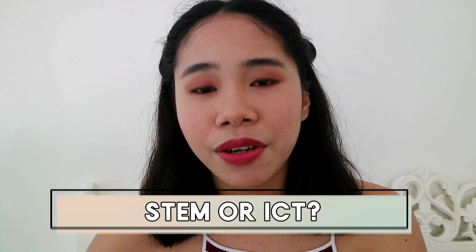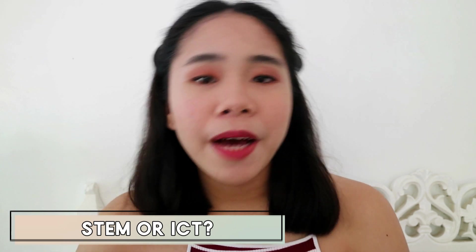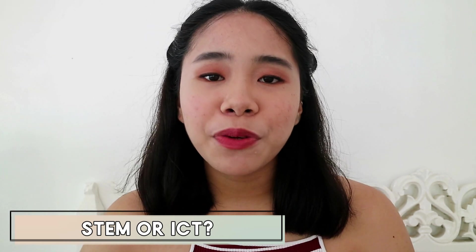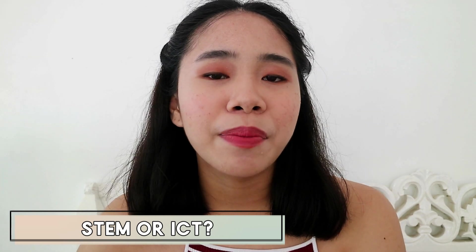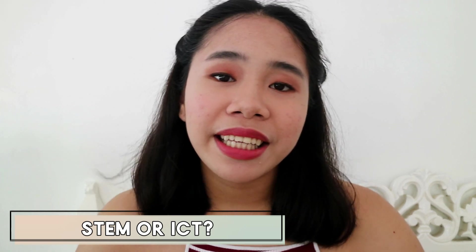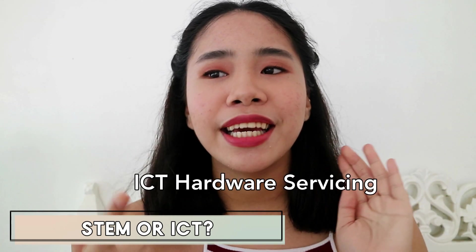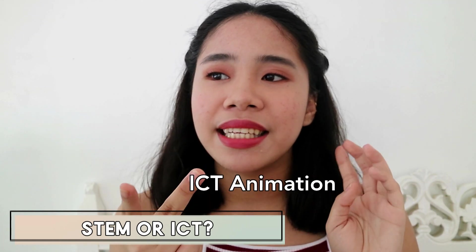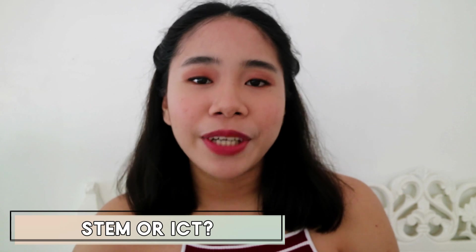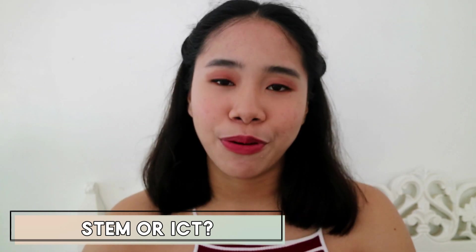The first question I always receive in my comments is what strand is best for the course — STEM or ICT. If you're up for more general academics, go to STEM. But if you want to already have a background in various programming languages, I suggest you go to ICT. ICT has three kinds: ICT programming — which is pretty self-explanatory, it's about programming and software.